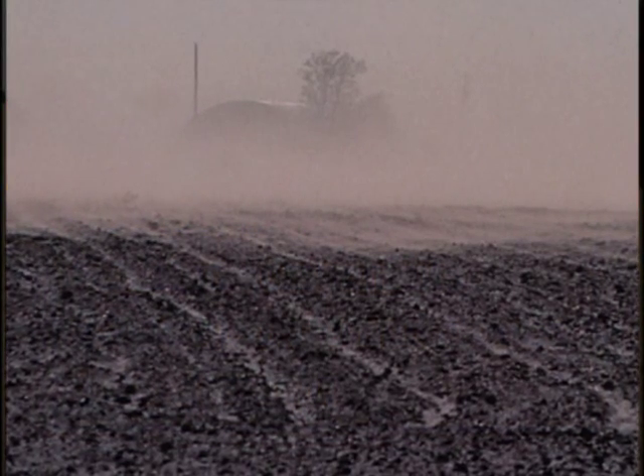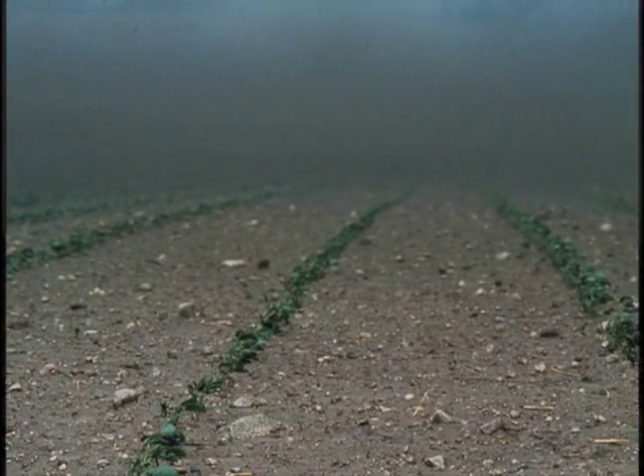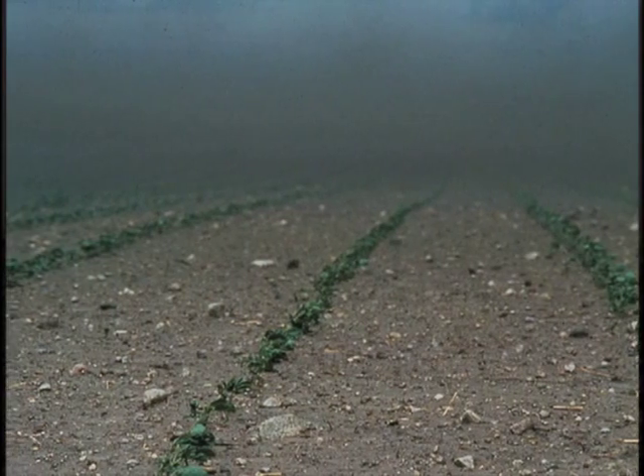Windbreaks help prevent windblown soil erosion by creating an area of protection when there is not enough cover crop or crop residue to protect the field.